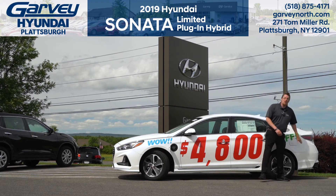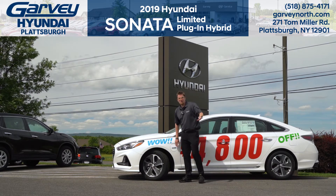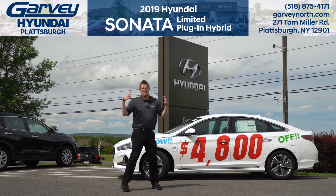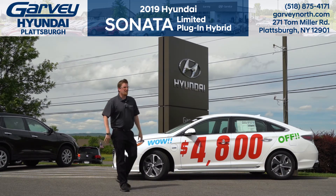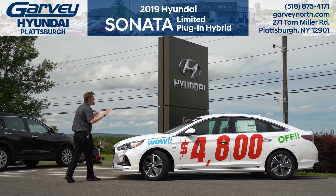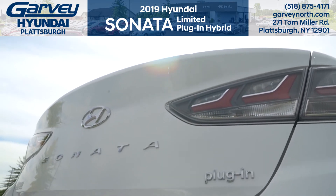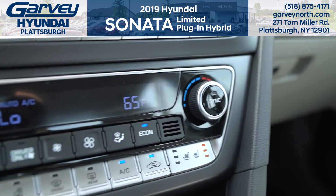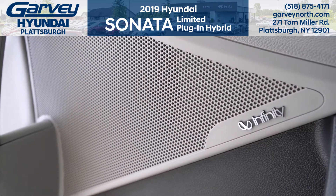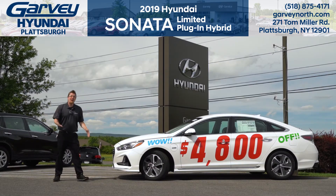I absolutely love plug-in electric hybrid vehicles because of this. But if you think that a plug-in electric hybrid, regular electric, or hybrid means you're not getting bang for your buck or that you've got to have no features in your car, then think again because this is a Hyundai Sonata Limited. It's got leather seats that are heated and ventilated, it's got power everything, it's got Sirius XM satellite radio piped through an Infiniti sound system — it's got so much cool tech.